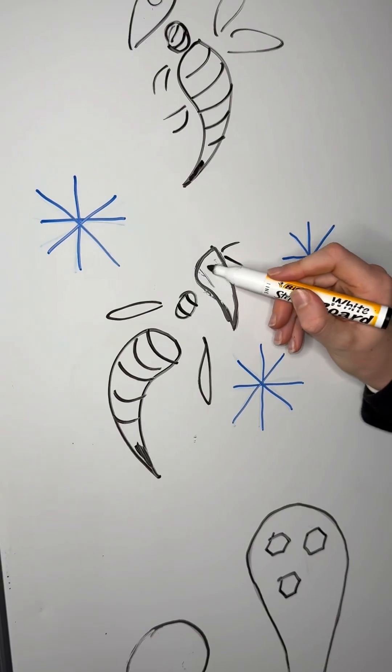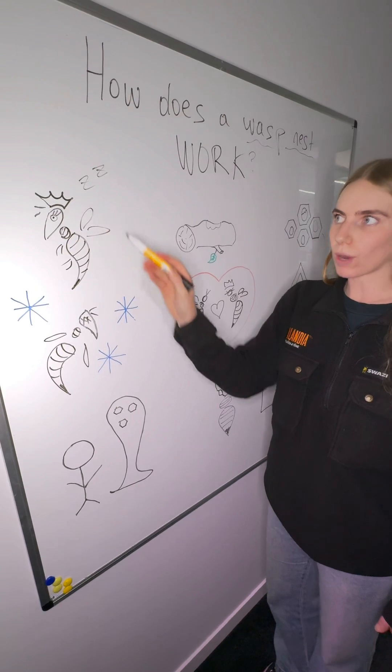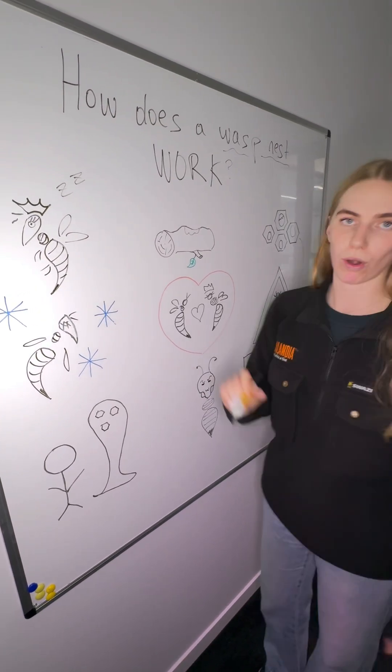Over winter the nest will die off; however, the queens will go into hibernation to continue this process again.